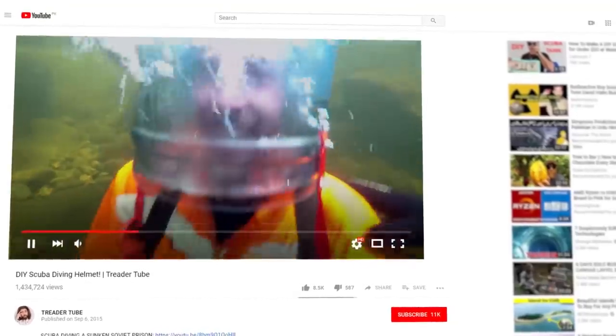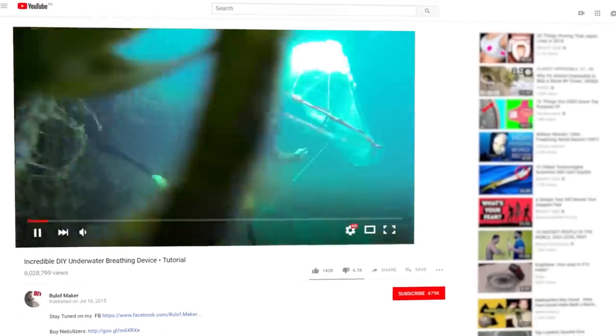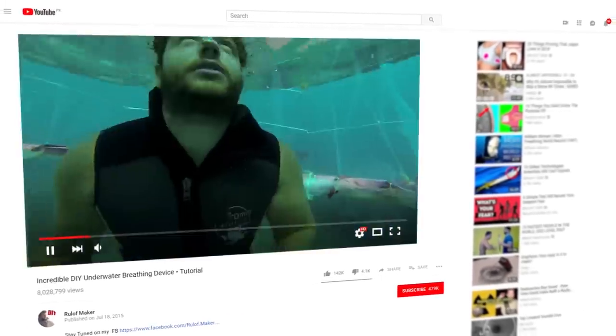And if you aren't a fan of the copper headgear, you can try your hand at making your own diving bubble by attaching upside-down buckets to the bottom of the ocean.